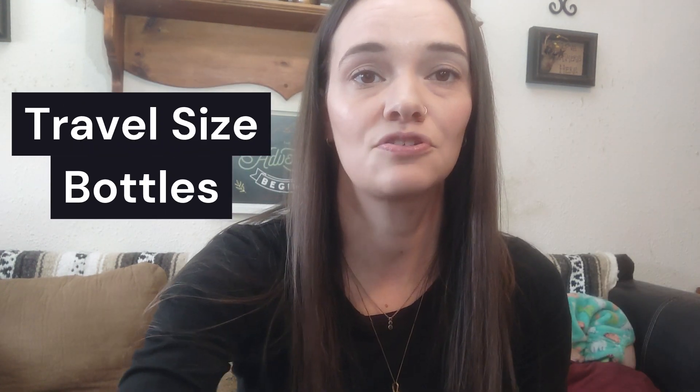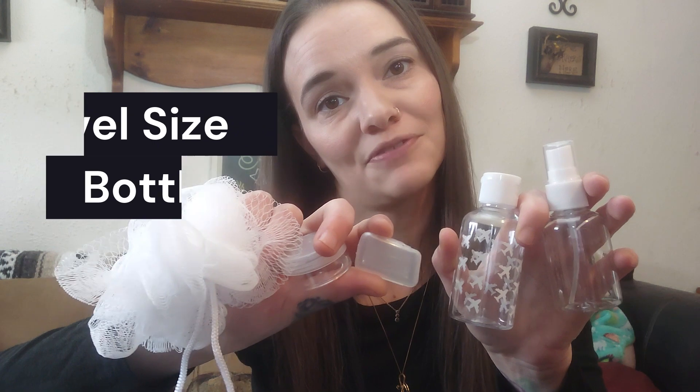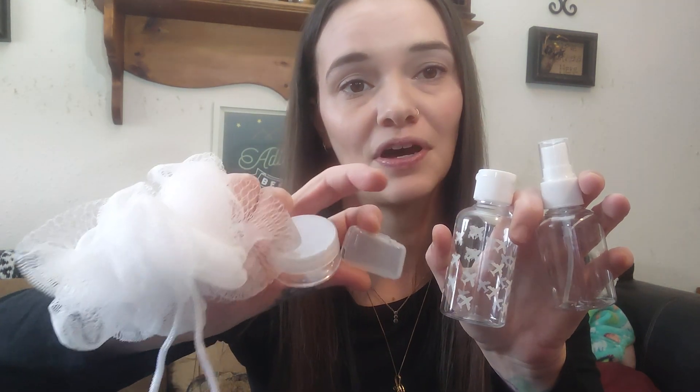Next up are travel size bottles. These are great especially if you're going to be flying. We have a travel size loofah, a little screw bottle, a toothbrush cover which is great to keep them sanitized, a spray bottle, and a squeeze bottle. I like all the different options you can use for different products and different things that you need while you're on vacation.